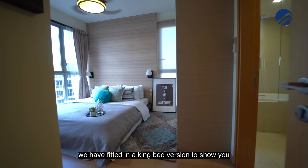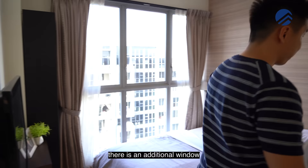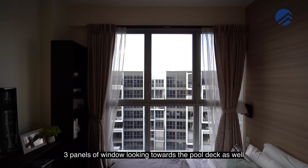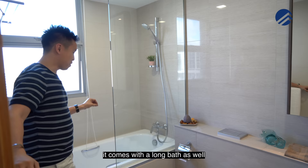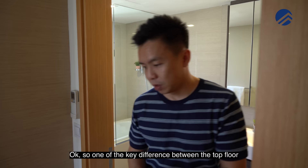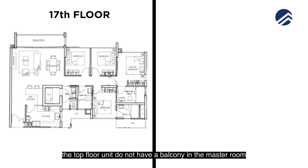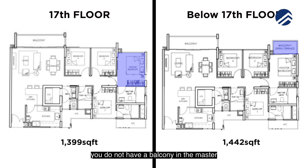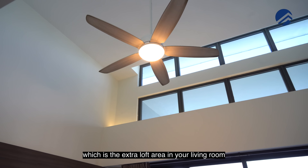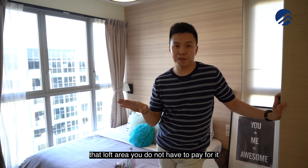We've fitted in a king bed in the master room to show you the space. You still have room for a bookshelf, TV console space, sliding panel, and the wardrobe here is huge. There's an additional window at the side for extra ventilation and three panels of windows looking towards the pool deck. The master ensuite is the largest bathroom and it comes with a long bath — really great space. One key difference of the top floor versus the four-bedders below is that the top floor unit does not have a balcony in the master room. The units downstairs are 1,442 square feet; this one is 1,399 square feet. In exchange, you get a bonus loft area in your living room — and importantly, that loft area is not included in the strata space, so you do not pay for it. It's a real bonus just for the top floor.